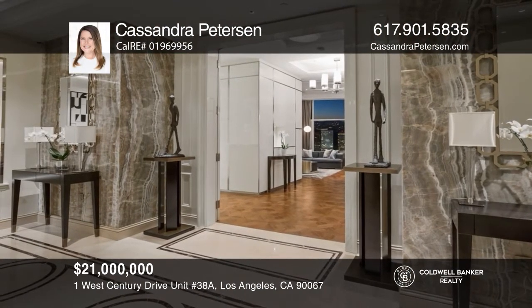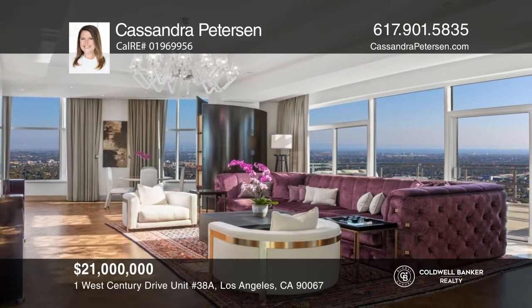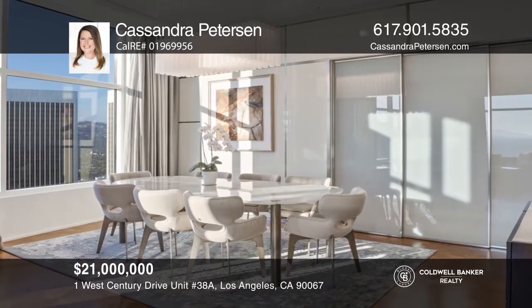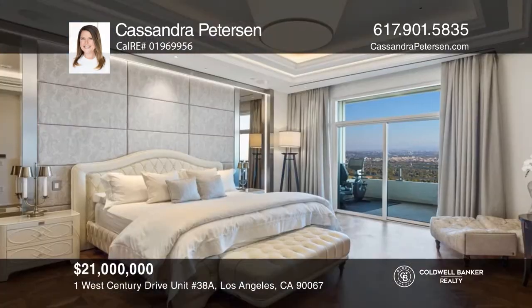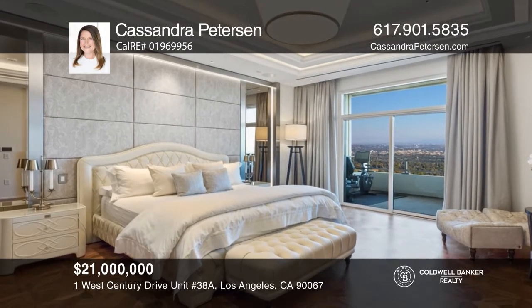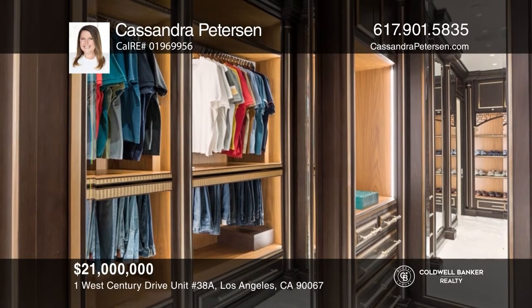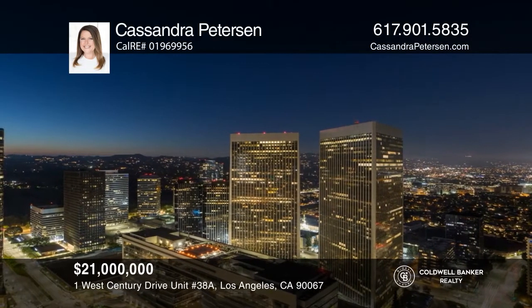The Cavalli-built penthouse set within the 38th floor of the Century Building features sprawling views overlooking the Pacific Ocean. This renovated penthouse showcases finishes and furnishings from both Cavalli and Ferret. Exit the elevator into your private lobby. Enter the great room featuring an onyx bar, large gas fireplace, and an outdoor terrace. The interior also boasts a Gianfranco Ferret designed kitchen, custom cabinets, sauna, and an office. This home won't last long. Schedule a tour with Cassandra Peterson.